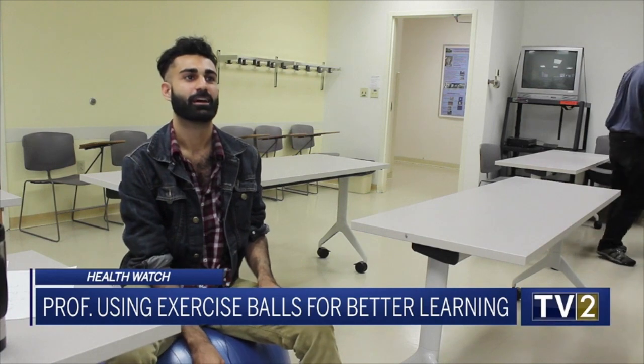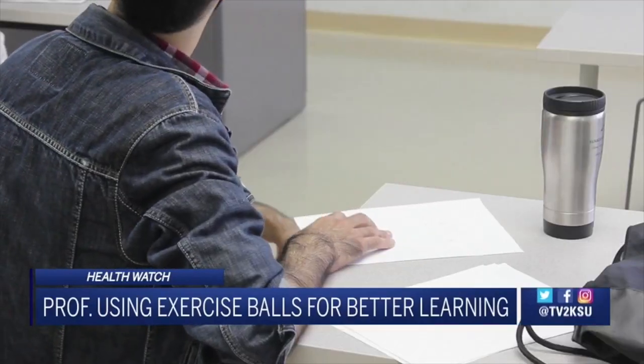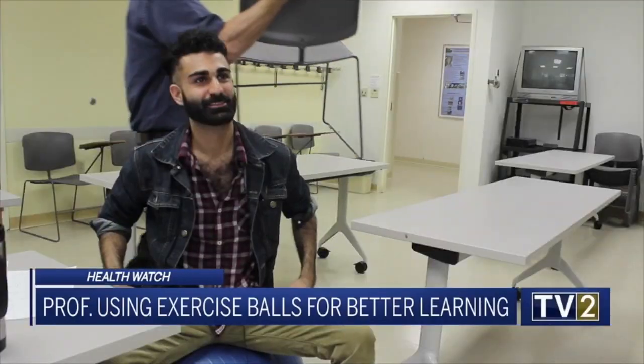And the students think so too. I like the rolling forward and backwards thing. I want to bounce more, but I don't want to disrupt everyone.